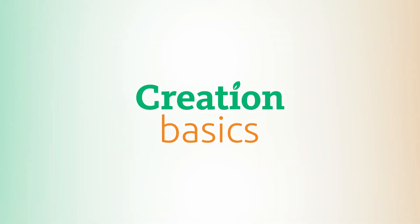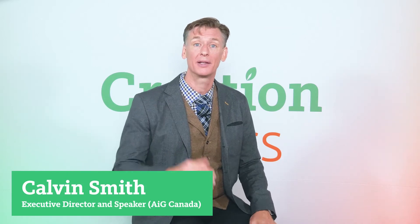Do dinosaur bones have soft tissue inside? Hi, it's Calvin Smith here and welcome to Creation Basics, where our goal is to make God's creation part of your everyday conversation. Today's question: do dinosaur bones have soft tissue inside? And if dinosaurs died millions of years ago, how could their fossils still contain soft tissue?